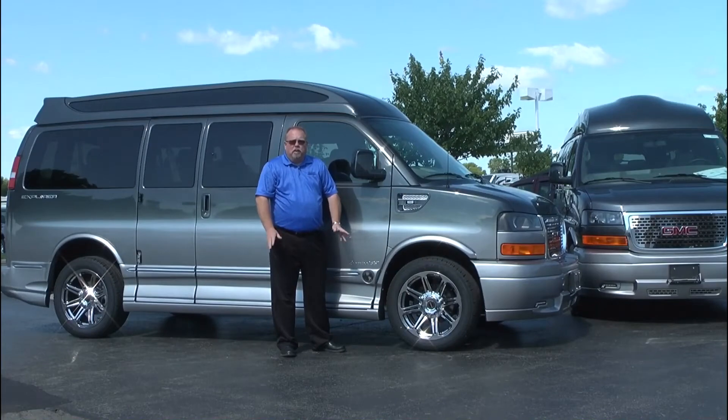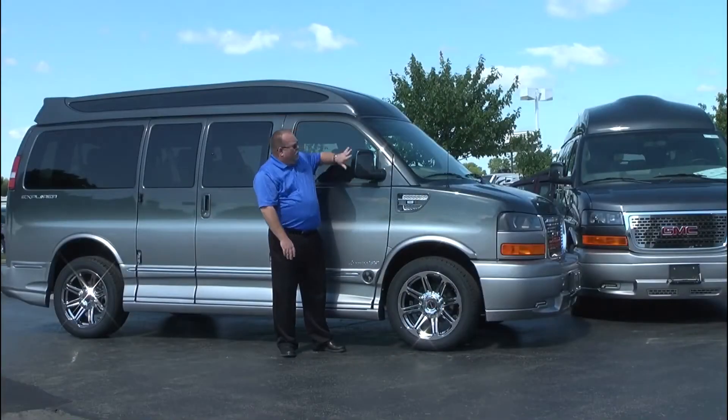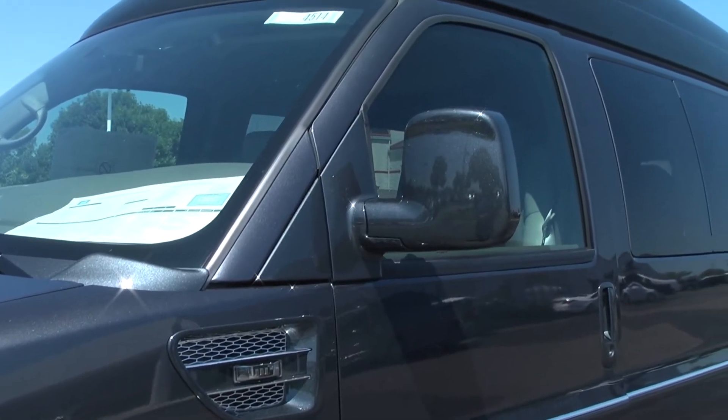The LED turn signals make a really nice feature for people to be able to see on the road. They've also went to an 8-lug 20-inch wheel, and they also paint the mirrors and all the cowlings on the front.